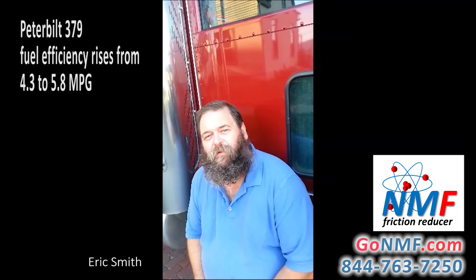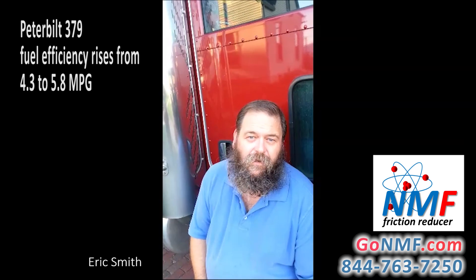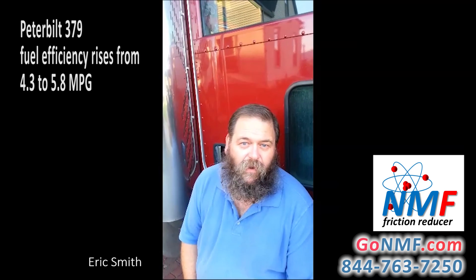I got it about four months ago and I've driven it approximately 40,000 miles. When I first got it, the first three weeks out, I averaged 4.3 miles per gallon. I went from 4.3 to 5.0 to 5.1 miles per gallon.